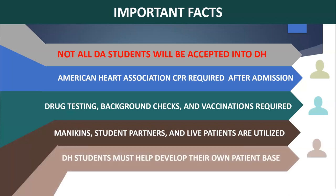Dental hygiene students are requested to help solicit patients as backups to avoid empty chairs and loss of practice time.